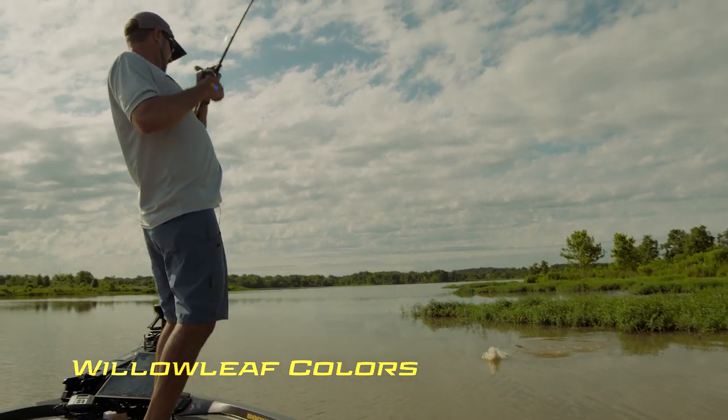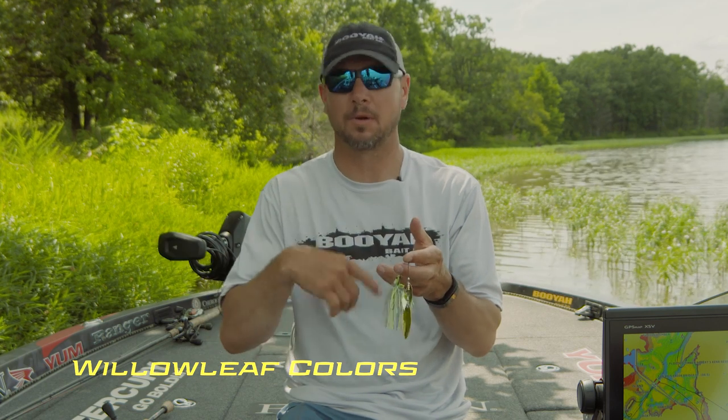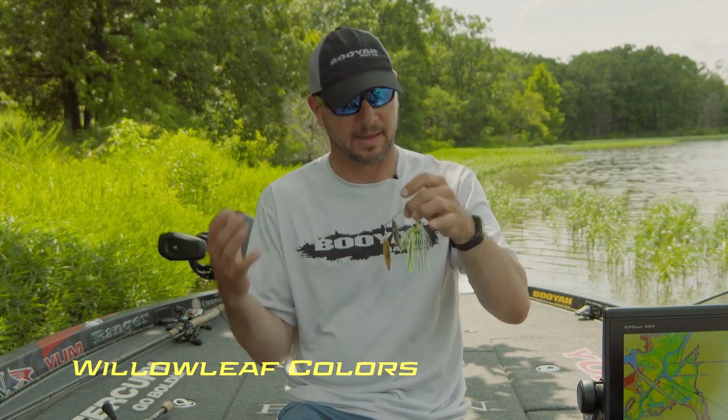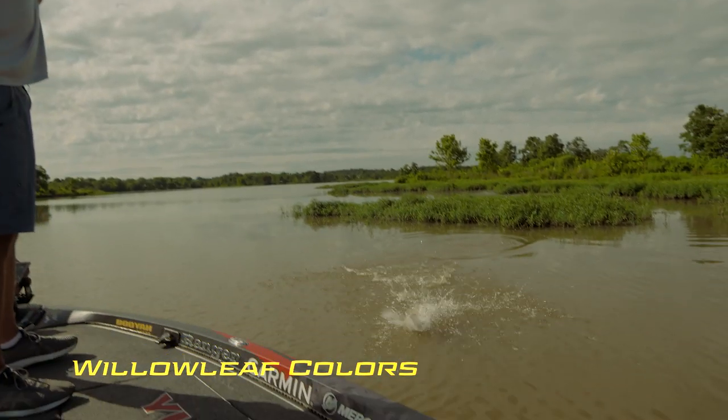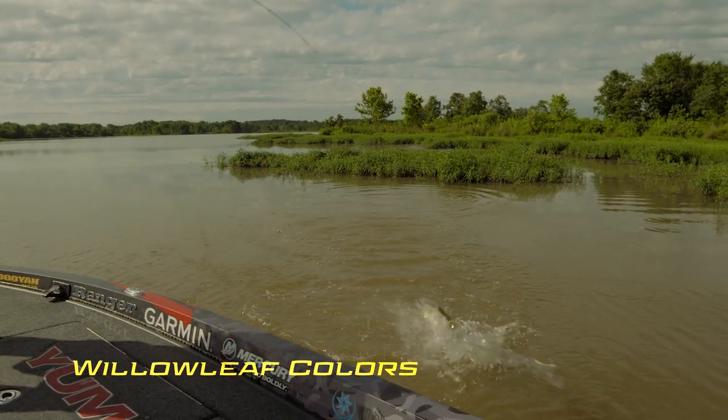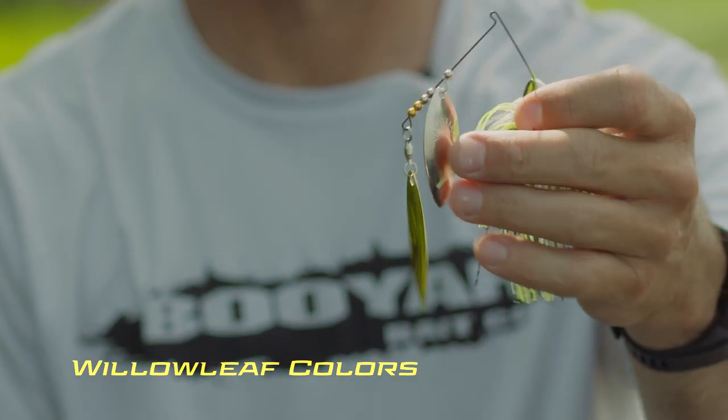When I get up north where the fish can see six to eight feet, it's sunny, I want to burn the bait, good and windy — that's when I go double nickel. So it's all based on light conditions and water conditions. Just remember: gold is for dirtier water and nickel is for clean water.